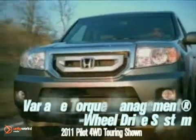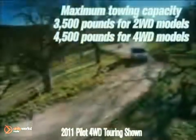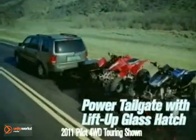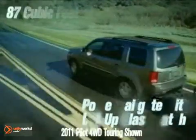Honda's innovative variable cylinder management helps to increase mileage and lower emissions by automatically deactivating and reactivating multiple cylinders, depending on the driver's needs.